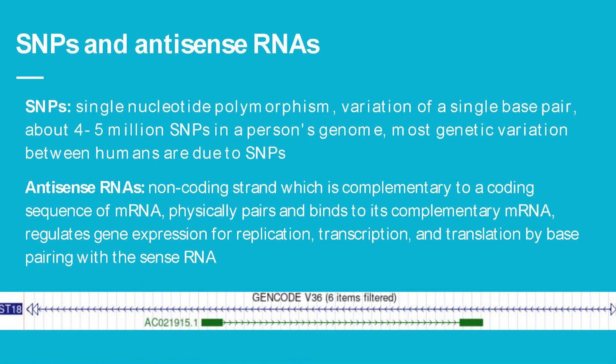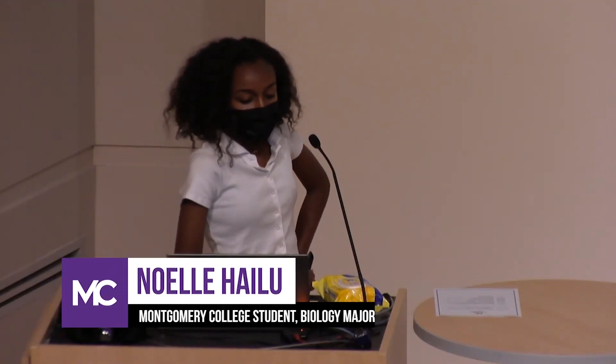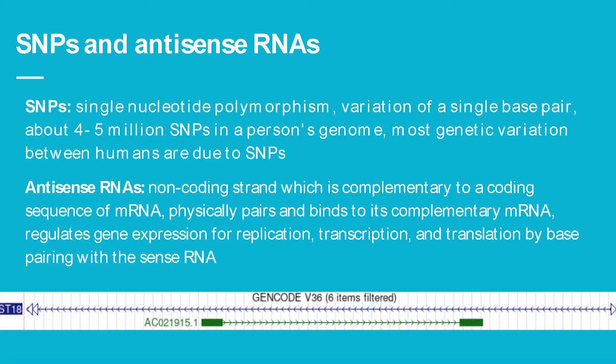SNPs, or single nucleotide polymorphisms, are variations in single base pairs — your genes are made of A, T, G, and C, and SNPs occur when one of those letters is changed. There are about four to five million SNPs in someone's genome, and most genetic variation in humans is due to SNPs. Antisense RNAs are non-coding strands complementary to a coding sequence of mRNA, which physically pair and bind to their complementary RNA, regulating gene expression for replication, transcription, and translation.